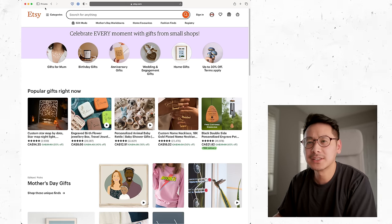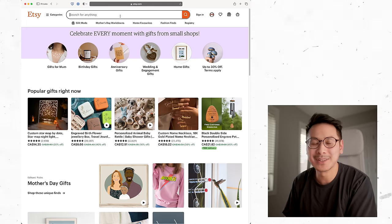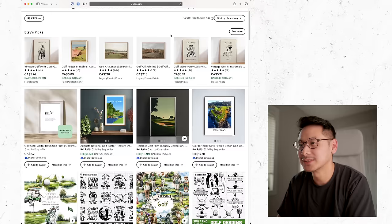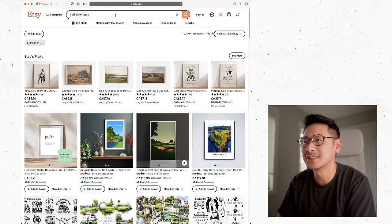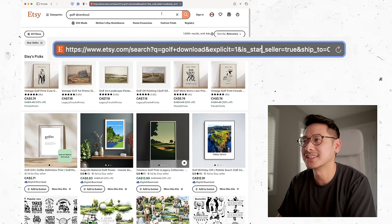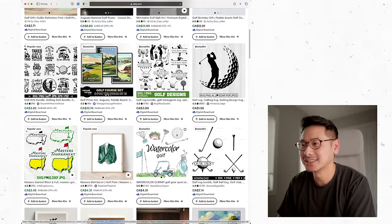Here's a pro tip for finding the best-selling products on Etsy. First, open a private browser — this makes sure your search results are clean and similar to what everyone sees when searching for the first time. Let's say you love golf, so type in 'golf download.' Click on filters and then click Star Seller. Then go to the URL and change 'is_star_seller=true' to 'is_best_seller=true.' Now you're seeing all the best sellers under this search term, and you can gather your ideas this way. This is how I find winning products and why I never found a need for those third-party tools.